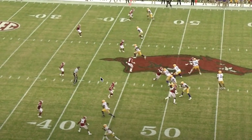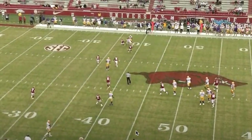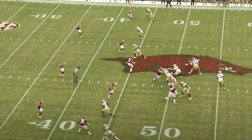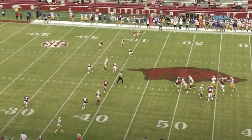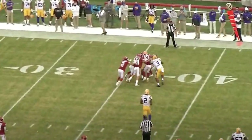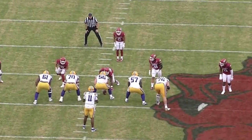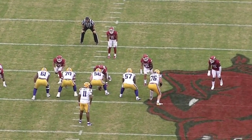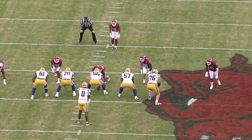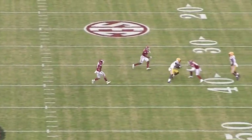Let's go ahead and watch it here. The ball is coming out — let's watch that one more time at full speed. Ball's out. Good strike. The ball just pops out of his hand. Let's go ahead and watch the end zone angle as well.